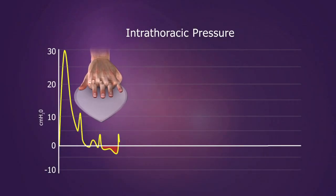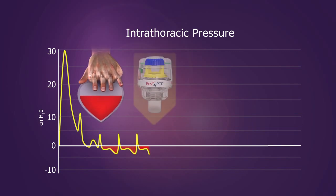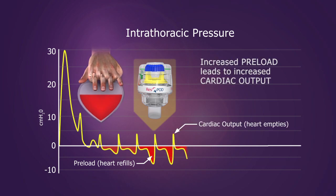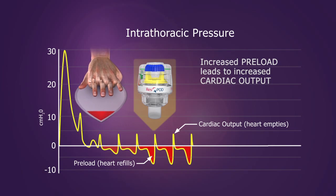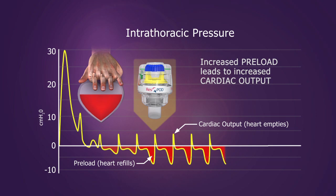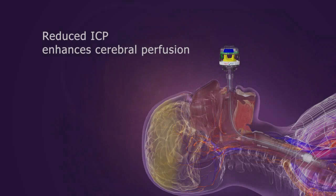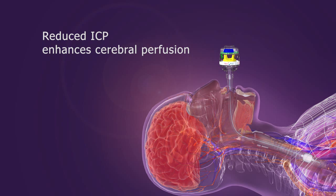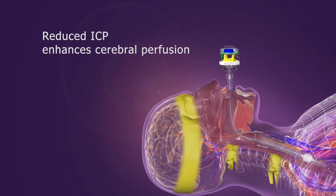Preventing the influx of air enhances the negative pressure, which pulls more blood back to the chest and heart. Increased preload results in increased cardiac output on the subsequent compression. This enhanced vacuum also lowers ICP, which enhances blood flow to the brain.